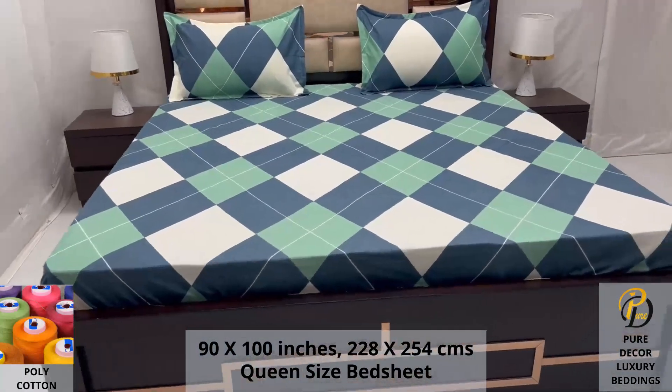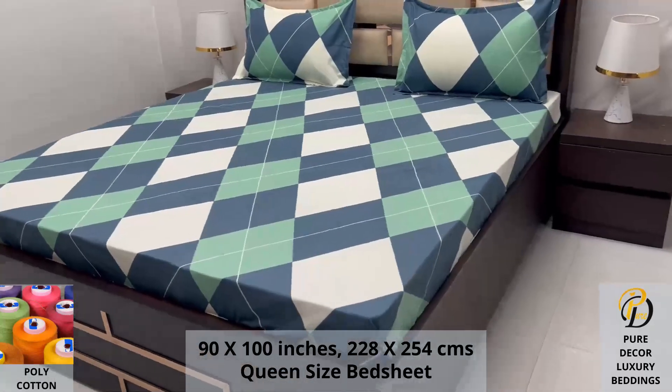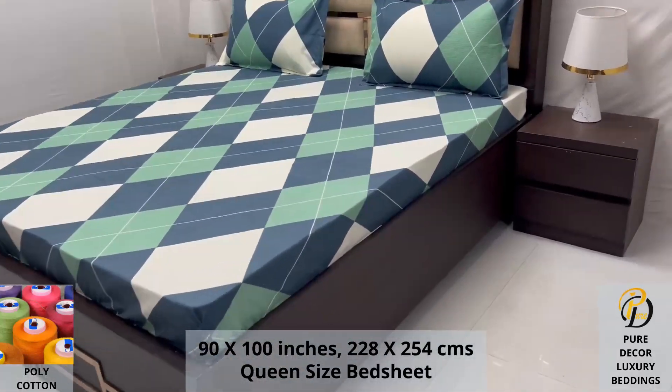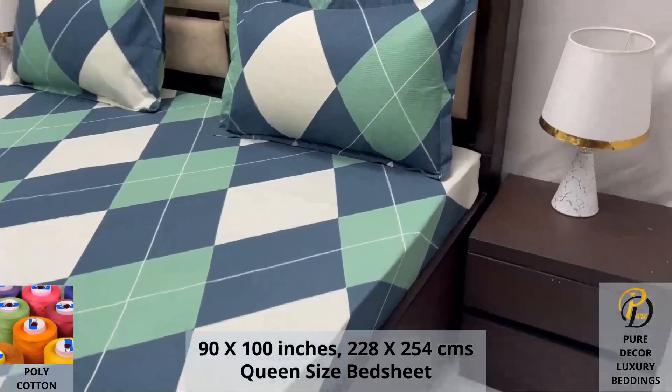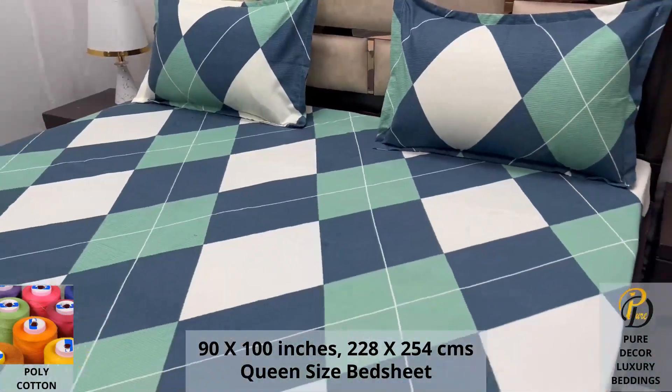Expert weave and super fine finish makes it a perfect choice for your bed. We undergo stringent quality checks to ensure vibrant and non-bleeding colors. An industrial pre-wash process is also done to avoid shrinkage of fabric.